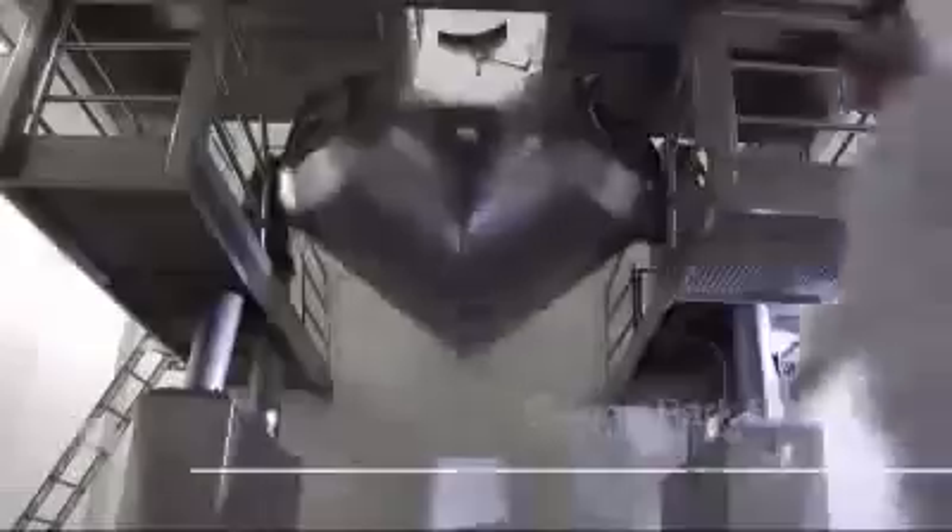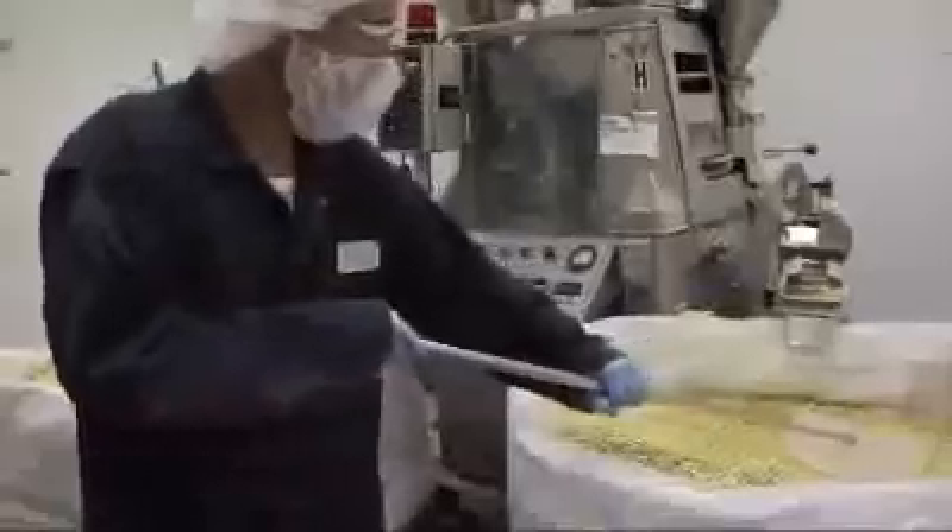The raw materials are then shipped to Buena Park, California, where accurate weigh up and blending occurs. Tablet shape is determined and up to 8,000 tablets per minute are compressed by using 4 to 8 tons of pressure.